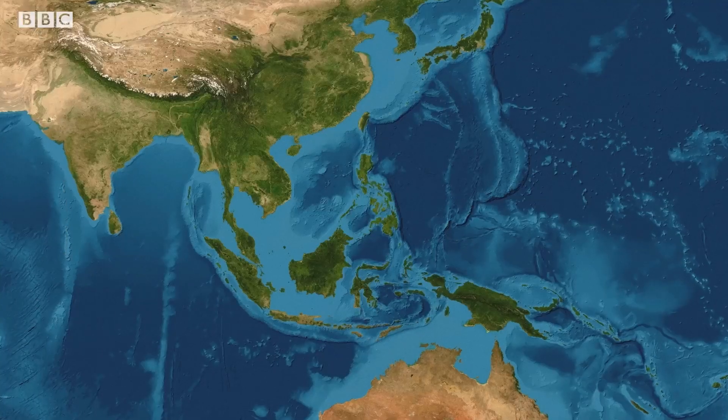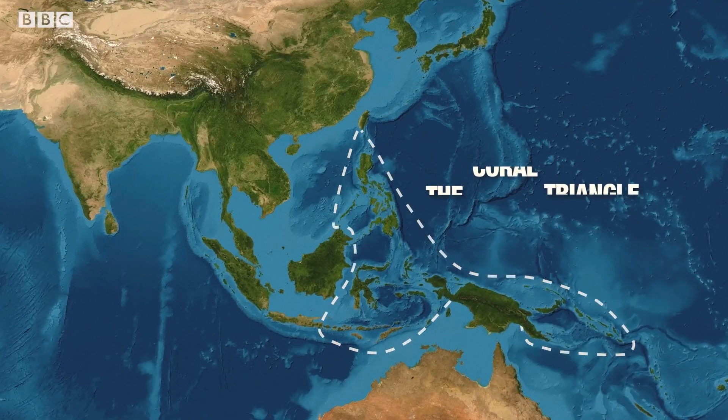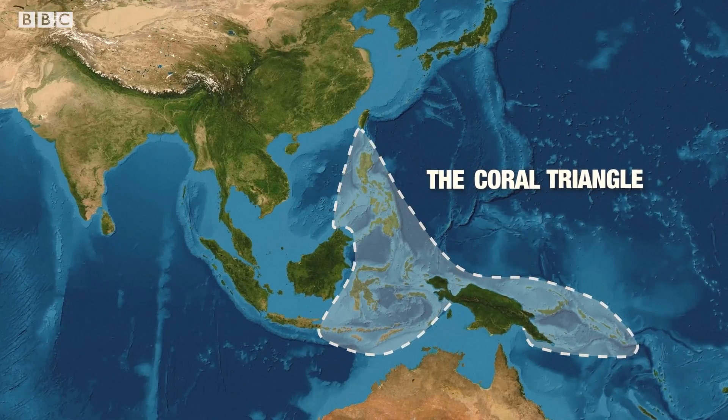But most of these fish are actually coming from the Coral Triangle, where diversity is greatest. What's happening to those fish and how are they being caught in the wild? Most of the fish that are caught are caught by hand, by free divers.